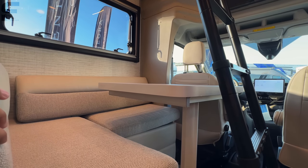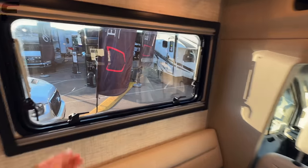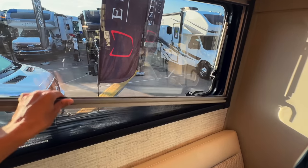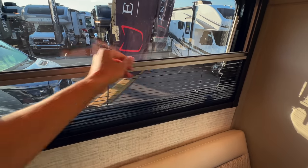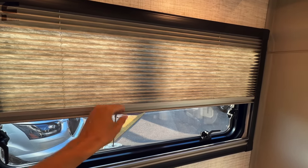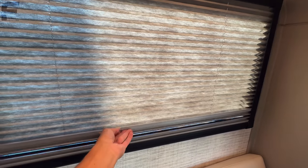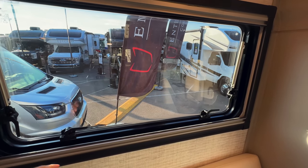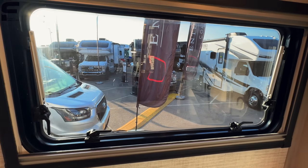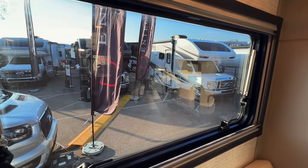There's a removable table that can come out if you want. The windows are great — a bug screen comes up from the bottom and a privacy shade comes down from the top, and they can connect and move together. Open the latches and the window swings out so you can really get a nice breeze going. These are dual-pane windows, which makes it very quiet inside.